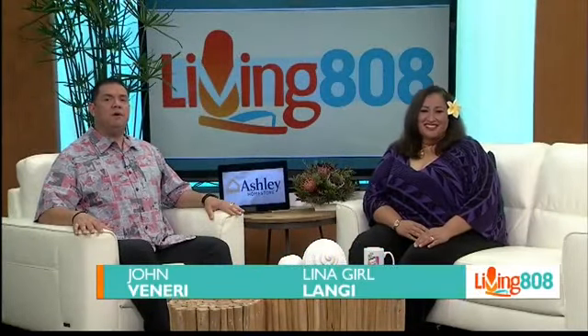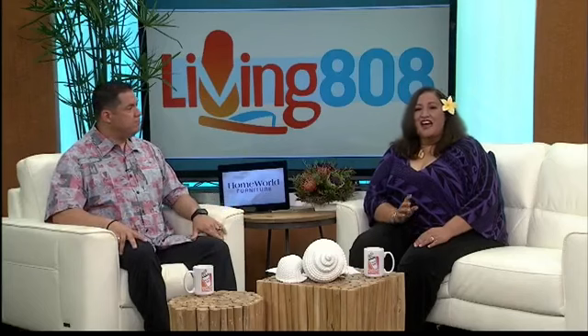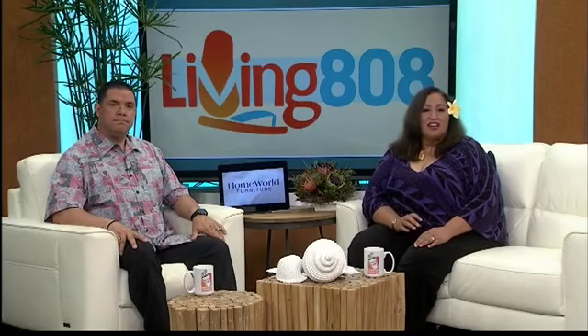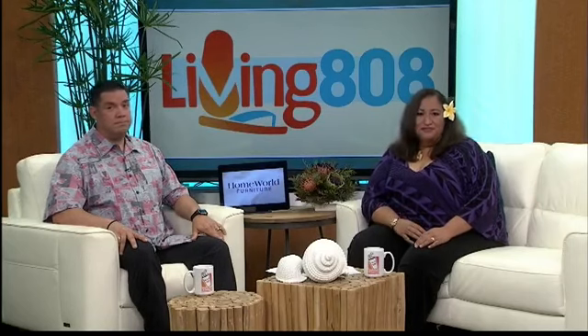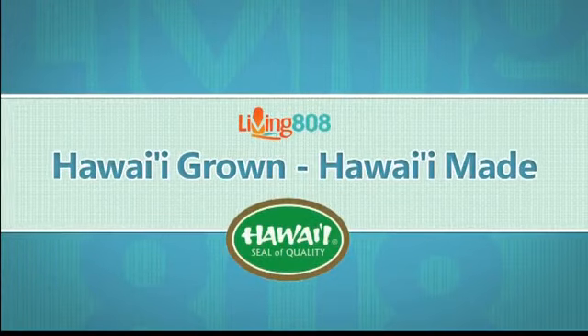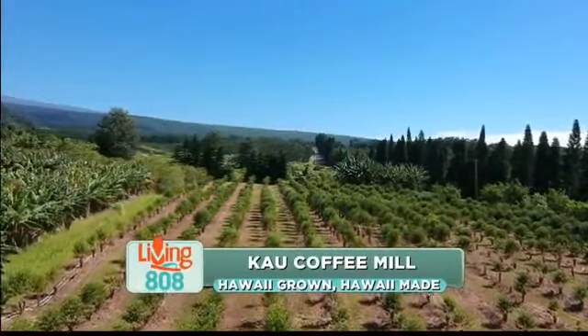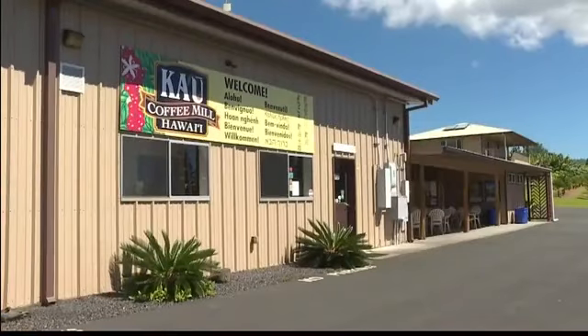Welcome back to Living It Away. The Ka'u Coffee Mill on Hawaii Island has flourished and become one of the leading vendors for coffee in the state, thanks to its partnership with the Department of Agriculture. Having the seal of quality assures customers the product is Hawaii grown, Hawaii made. The elevation and the way it's grown makes it so special. Joining me now on Living It Away: Louie Danielli in sales and marketing, and owner Ed Olson.